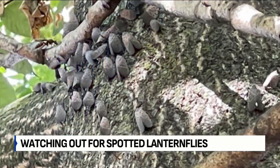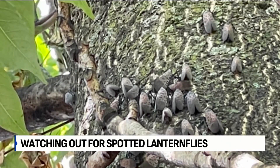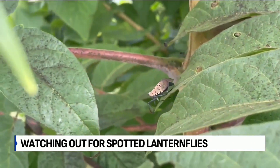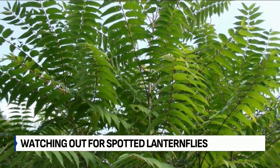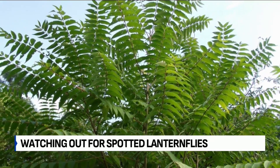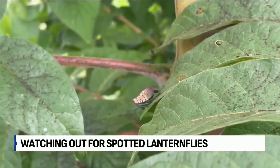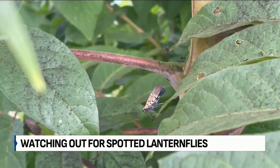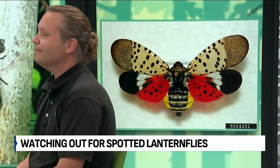What plants are these bugs likely to pop up on? The preferred host for this insect is the Tree of Heaven, which is actually an invasive tree. You could also see them on black walnuts. The biggest threat that the spotted lanternfly poses is actually to grapes, so this could affect the wine industry for those who produce a lot of wine, and we do have vineyards here in the state as well.